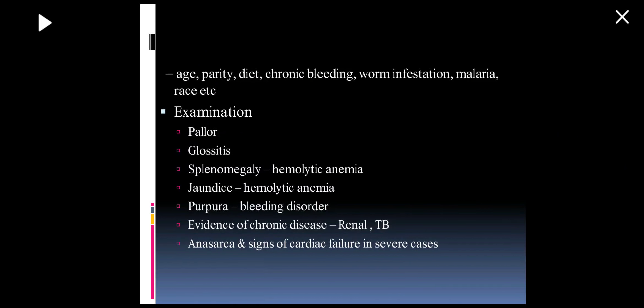When examining a patient with anemia, we look at her age, parity, and diet, and whether she has chronic bleeding due to piles, hookworm infestation, or malaria. On examination, we assess the various grades of pallor, tongue changes, and stomatitis. Splenomegaly may point towards hemolytic anemia, as may jaundice from elevated serum bilirubin. Purpura or bleeding spots point towards a bleeding disorder. We also look for evidence of chronic disease, renal tuberculosis, anasarca, and signs of cardiac failure.